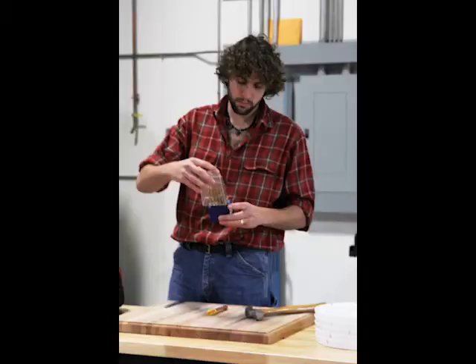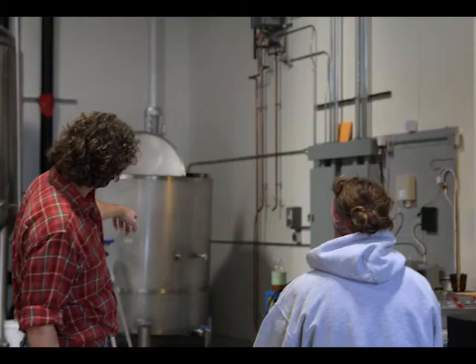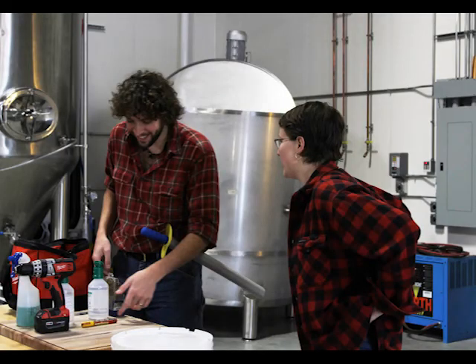The only incident we've had so far is we had a soft line on our coolant system come detached. We lost about 20 gallons of coolant, but it's all food grade, so it was just a lot of mopping. It was frustrating more than anything.